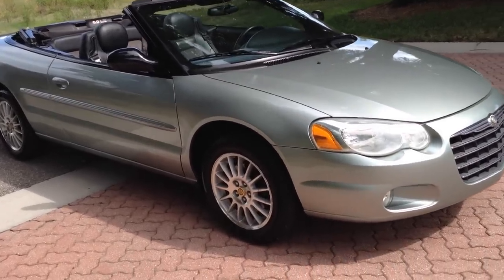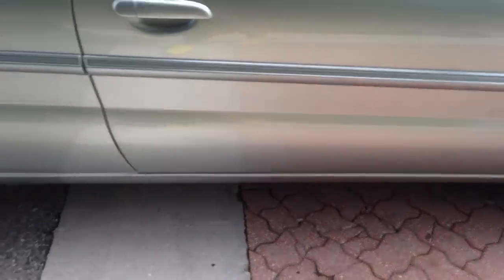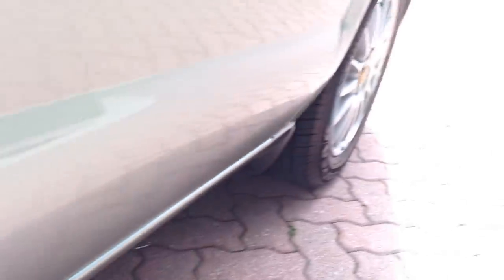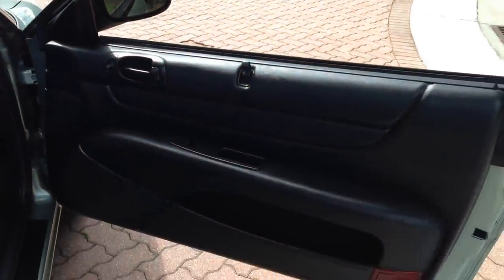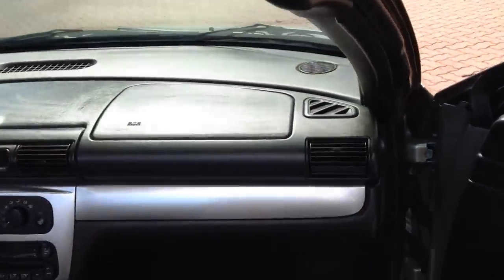Let's give you a couple more shots of it, then we'll check out the inside. Down the side you can see the paint — paint's perfect on the car. Goodyears all the way around. Wait till you see the inside. Keyless entry, power windows, power locks, power mirrors. Garage kept always.